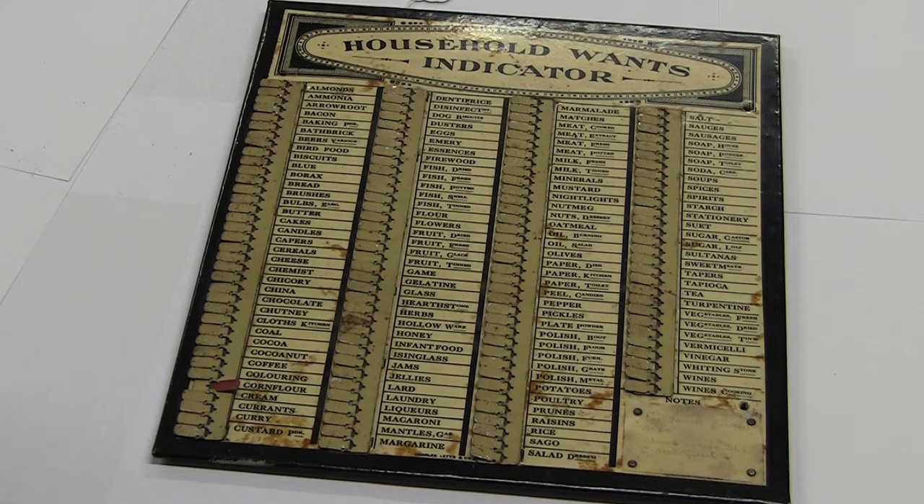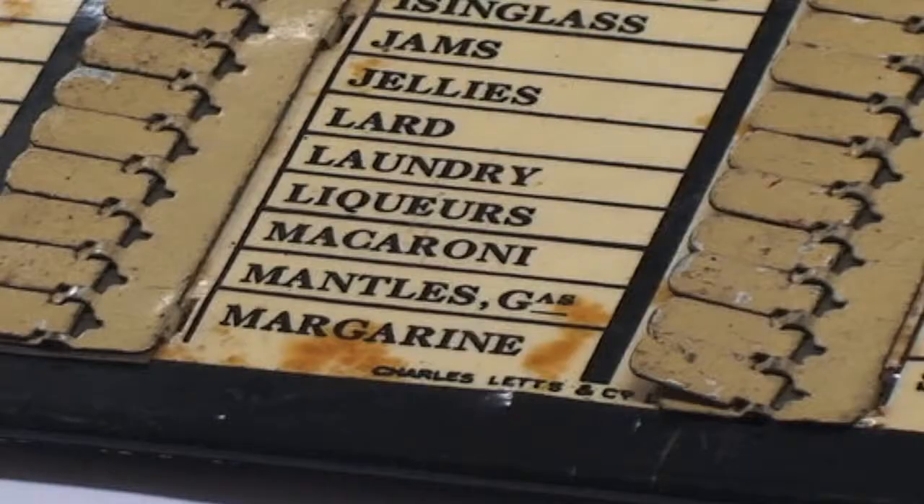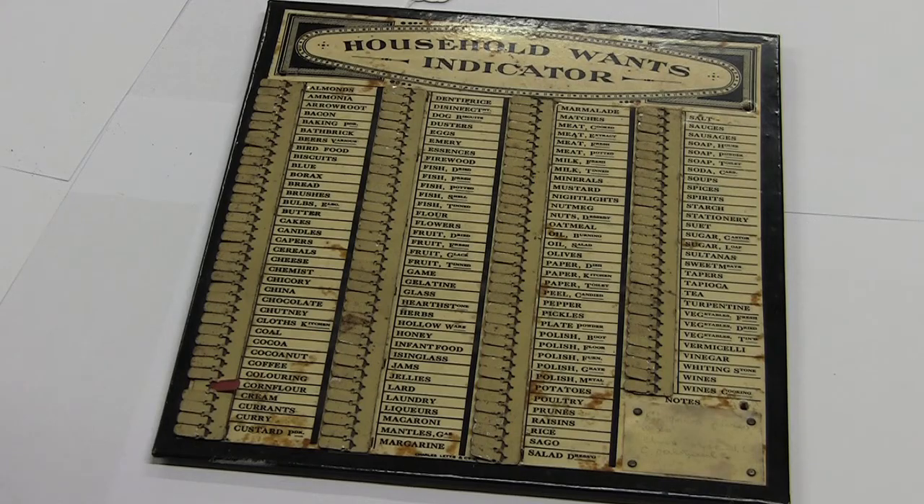Quite interesting to see the name Charles Letts and Company. We think of them as diary and calendar producers, but I certainly remember one in my step-grandmother's kitchen, very similar to this.